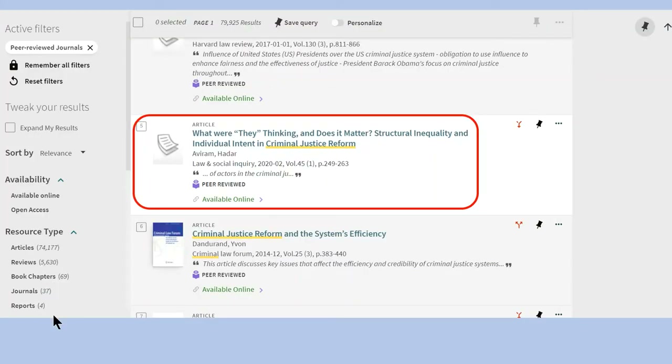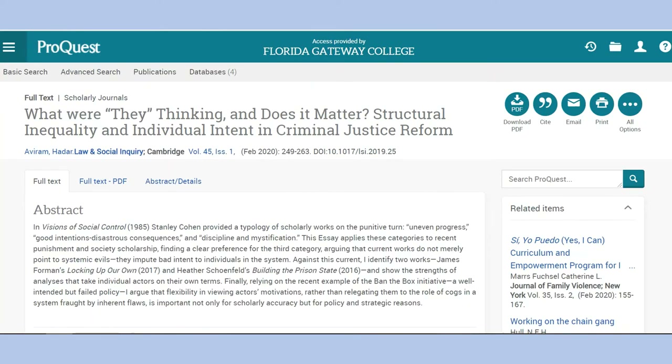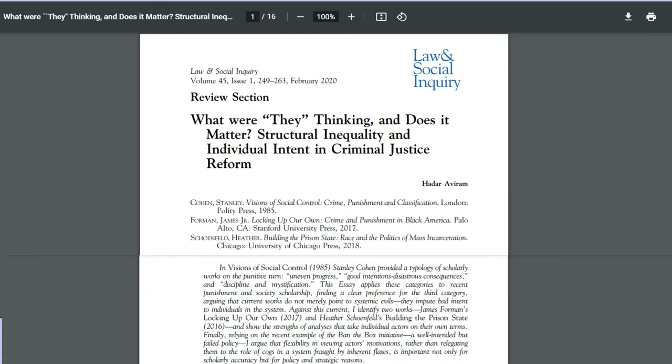Scanning my results, I'm going to look at this article more closely. Clicking on the title will bring up the article detail, and scrolling down slightly will show what databases include this article. I'll select Criminal Justice Database, and here is the article. I can also download the PDF to show the article as it appeared in the original publication.